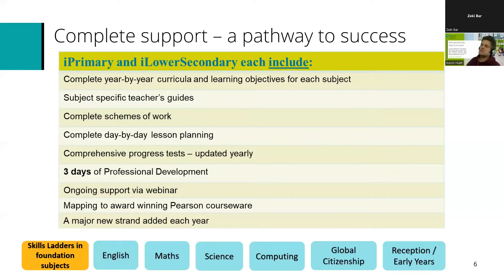Skills Ladders form part of iProgress and specifically form part of iPrimary and iLower Secondary, which were first launched in 2017 and 2018. They were initially launched with English, maths and science as core parts of the programme, and then computing, global citizenship and a reception early years programme were added. Each included a complete year-by-year curriculum and learning objectives, subject-specific teacher guides, complete day-by-day planning, comprehensive progress tests, professional development, ongoing support and external achievement tests.